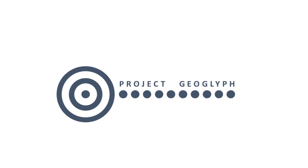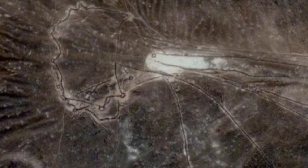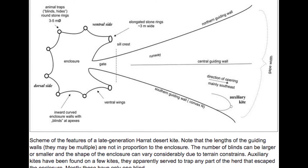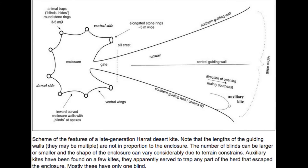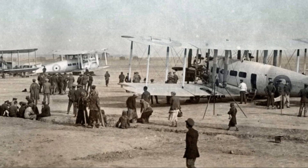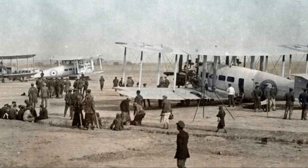Hello everyone and welcome to the Geoglyph Project. Today I would like to talk about a very interesting archaeological phenomenon found in the Arabian desert called Desert Kites. Desert Kites consist of a long basaltic stone wall converging on a neck which opens into a confined space called the head. They were given their names by pilots who first saw them from the air in the 1920s.